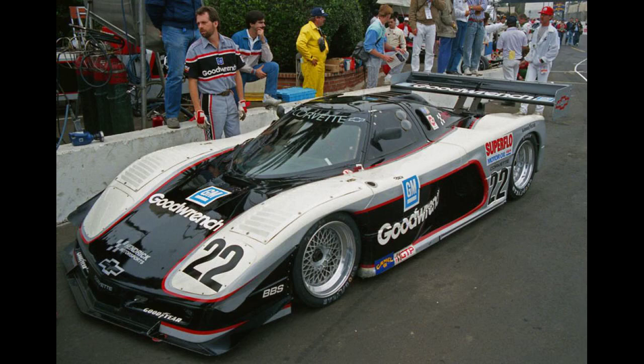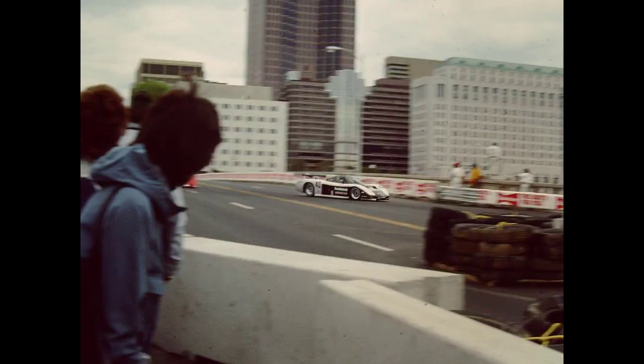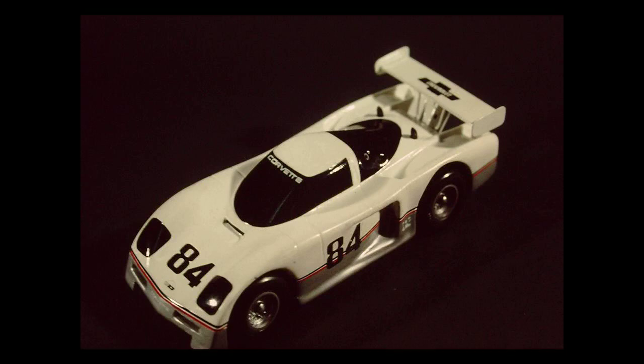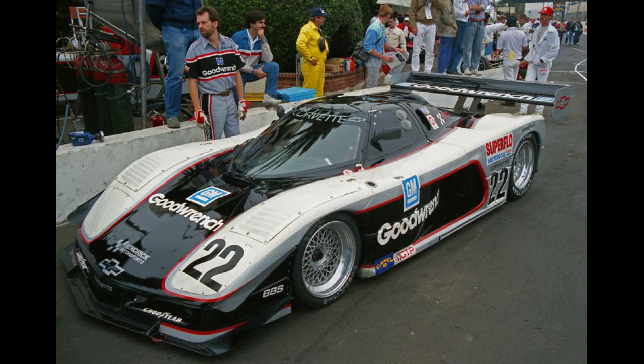For 1985, the first Corvette GTP chassis was initially given to Lee Racing for its debut at the 24 Hours of Daytona, but suffered gearbox problems and did not finish. This was followed by a 7th place finish at Miami, then another failure to finish at the 12 Hours of Sebring, followed by a string of failures at Charlotte, Mid-Ohio, and Watkins Glen. By midseason, Hendrick Motorsports debuted their factory-backed team with GM Goodwrench sponsorship and leading driver David Hobbs. The team did not finish any races by the end of the season, although Lee Racing did rebound to score 7th, 8th, and 10th place finishes.